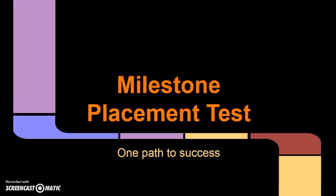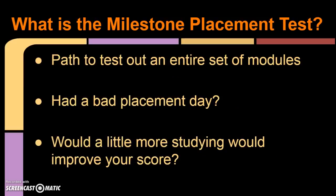This video is about Milestone Placement Testing. This is one path to success in Math09x. The Milestone Placement Test is a path to test out of an entire set of modules. This is a great choice for a student who could pass the course with a little more studying. If you had a bad placement day, this is a way for you to move to the next course via one test.